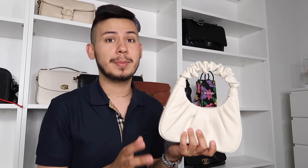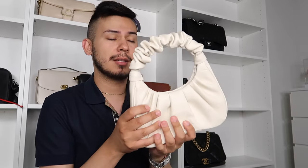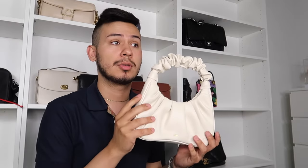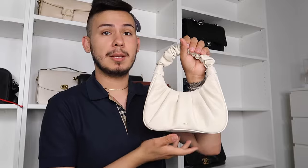I have one JW Pei bag in the scrunchie style. I believe it's faux leather but it's very buttery soft and nice. Getting the Coach Cassie in chalk really made me more comfortable with white and light-colored bags, which led me to get this one and a little baby puzzle bag I'll show later. This is more of a daytime bag for me.